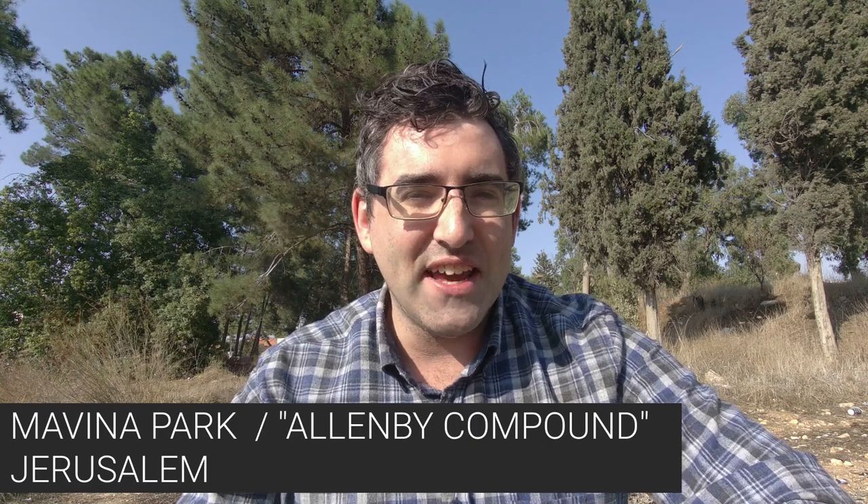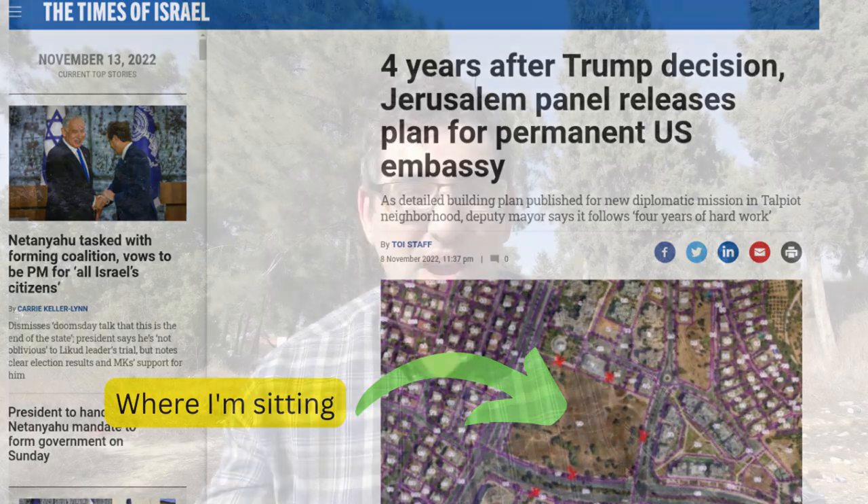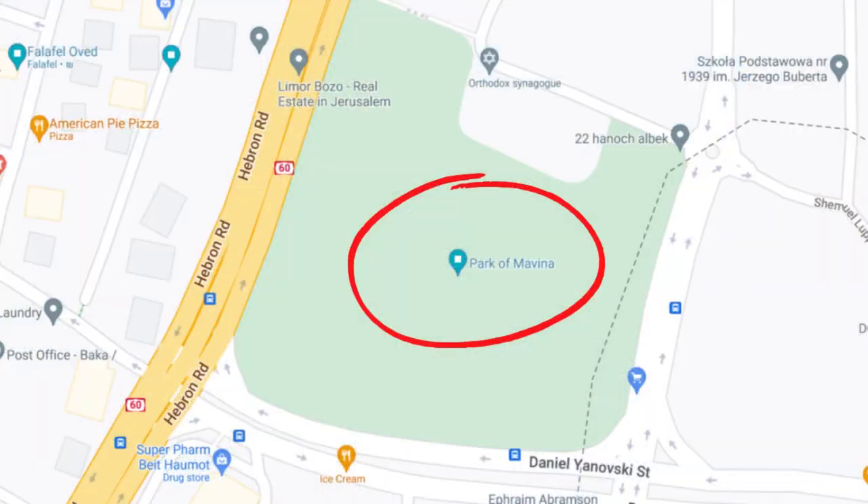Hey guys, welcome back to my YouTube channel. This is Daniel Rosell here, bringing you this video today from a place I've come up before on my video-making expeditions in Jerusalem. This place is called Mavena Park, and it's actually in the news at the moment as the probable site of a future US embassy in Jerusalem. Even people who live in Jerusalem — I've been living here for seven years — if you told them 'have you heard of Mavena Park?' they would give you a blank look. It's known in Hebrew as Machana Alambi — Allenby Camp — and I'll get to how that name came about in a little bit.